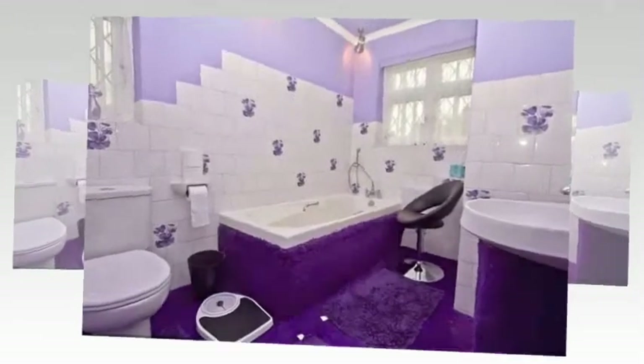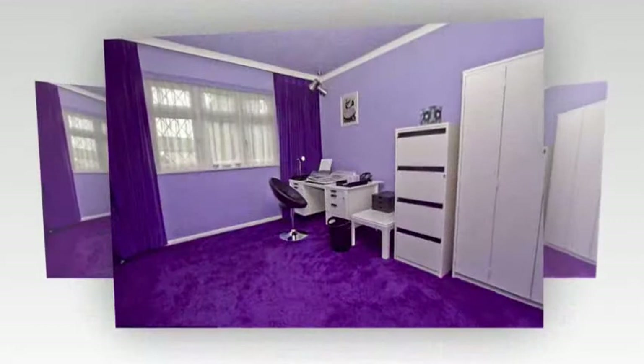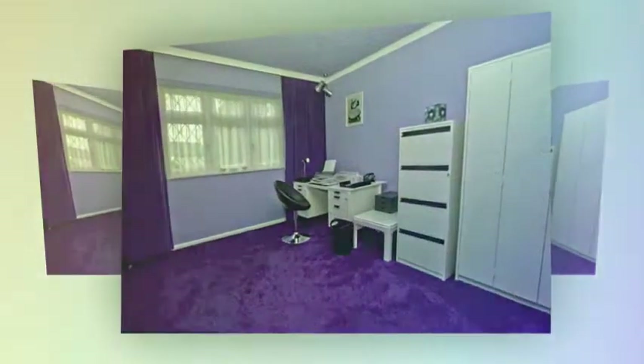Rightmove, which has advertised the bizarre house for £400,000 on its website, describes the pad as having a family-inspired design.